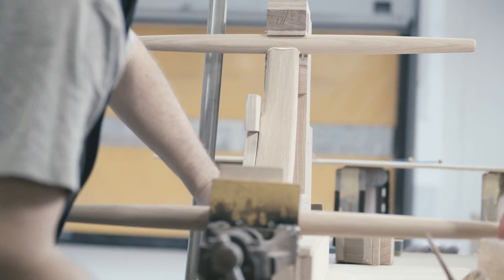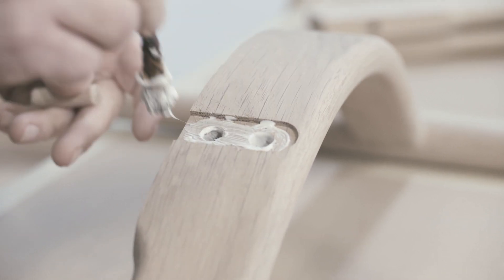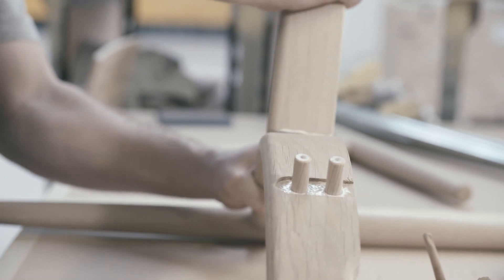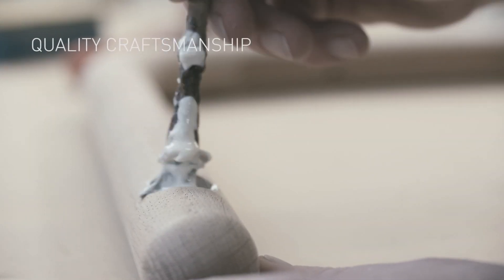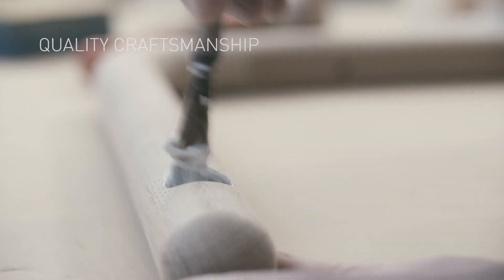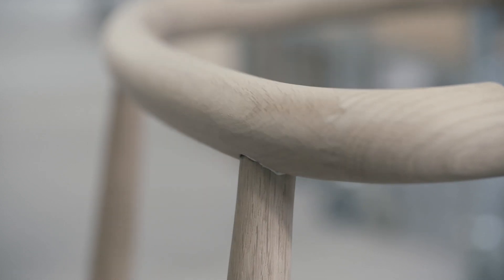The woodwork is characterized by traditional joinery techniques, with the curved back formed from three pieces of wood connected by classic finger joints. Quality craftsmanship and an understanding of modern needs and aesthetics culminate in a new vision of elegant, approachable comfort.